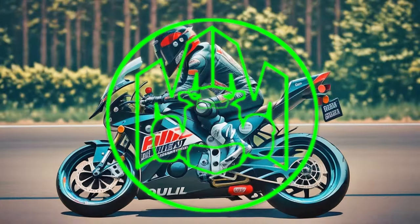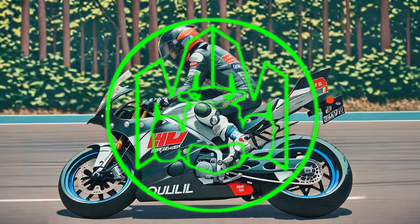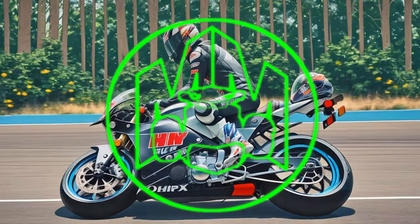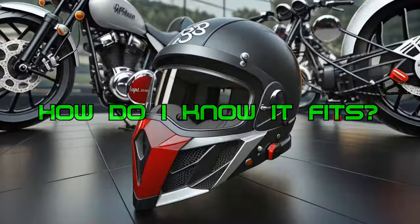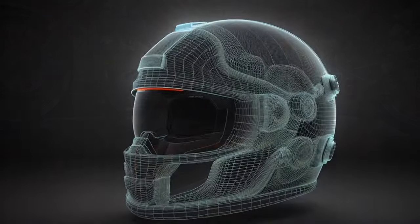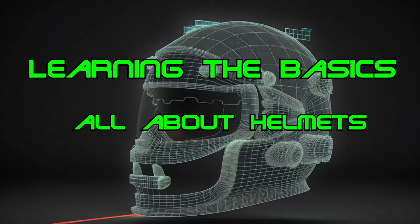Chances are you're probably not going to need the type of motorcycle helmet that a professional racer does, and you're also probably not going to find a custom perfect fit unless you are a racer as well. But it is just as important to get the right size and a good fitting helmet, plus one that has good safety ratings. In this Learning the Basics series video I want to cover helmet sizing and safety with you.